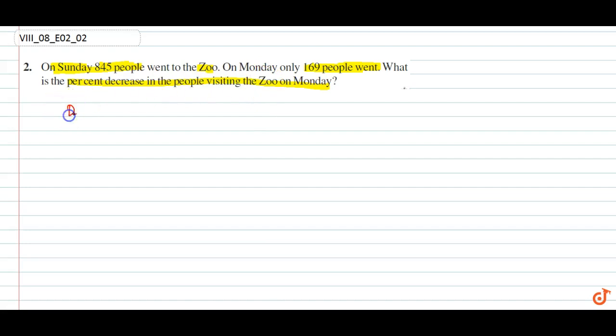Now for the decrease: 845 minus 169 gives us the decrease. That comes out to 676. The percentage decrease formula is: percentage decrease equals 676 upon 845 into 100.